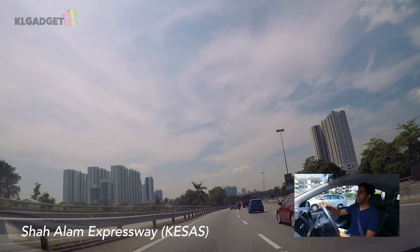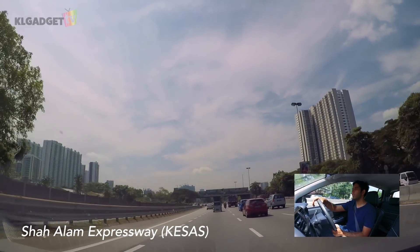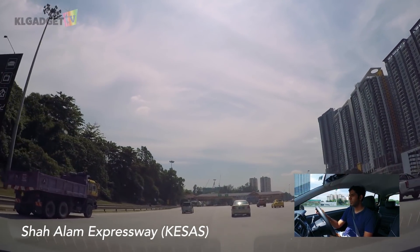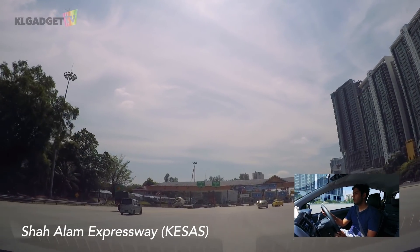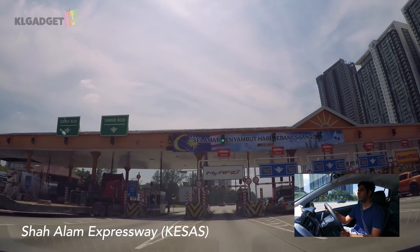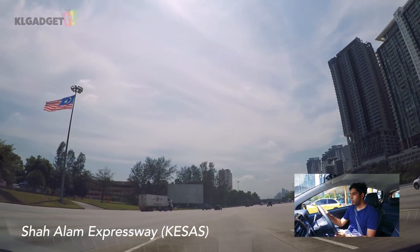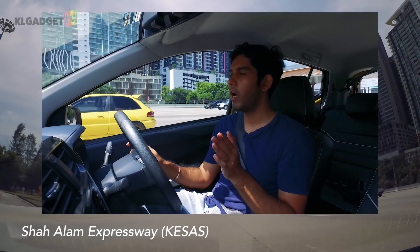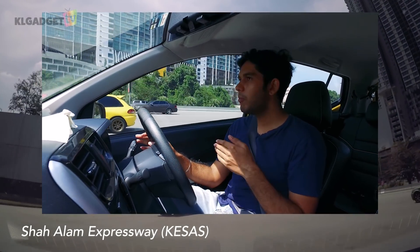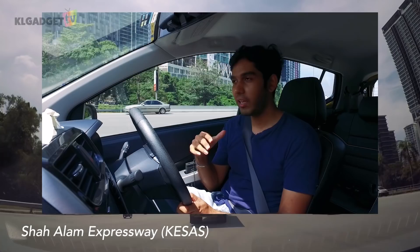We are approaching a toll here and this toll does have an RFID booth. We're going to pass by the RFID booth at maybe about 40 kilometers per hour just to test out how smooth this system is. So roughly at about 35 to 40 kilometers per hour, the sensor does detect the RFID tag on the car. But it is a bit scary because the barrier doesn't open up as fast as I expected it to be, which is why there was a little brake there that I did.